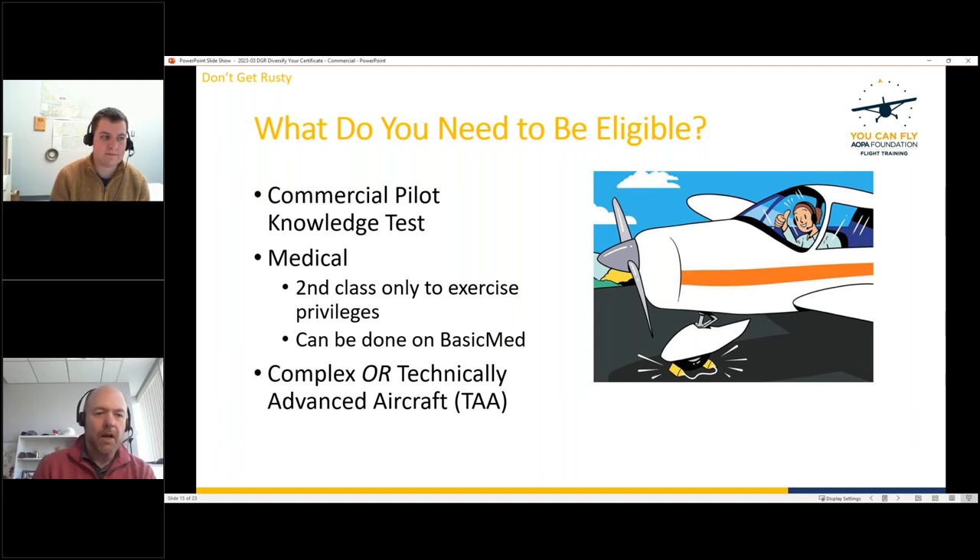Regarding aircraft with throwover yokes (like some Bonanzas): whether you can use one for a commercial checkride is up to the examiner, since the DPE needs ready access to the controls. It's examiner-discretion — check with your DPE ahead of time. Scott also notes that you don't even need a medical for a commercial glider certificate, which Chris confirms is also true for hot air balloons.